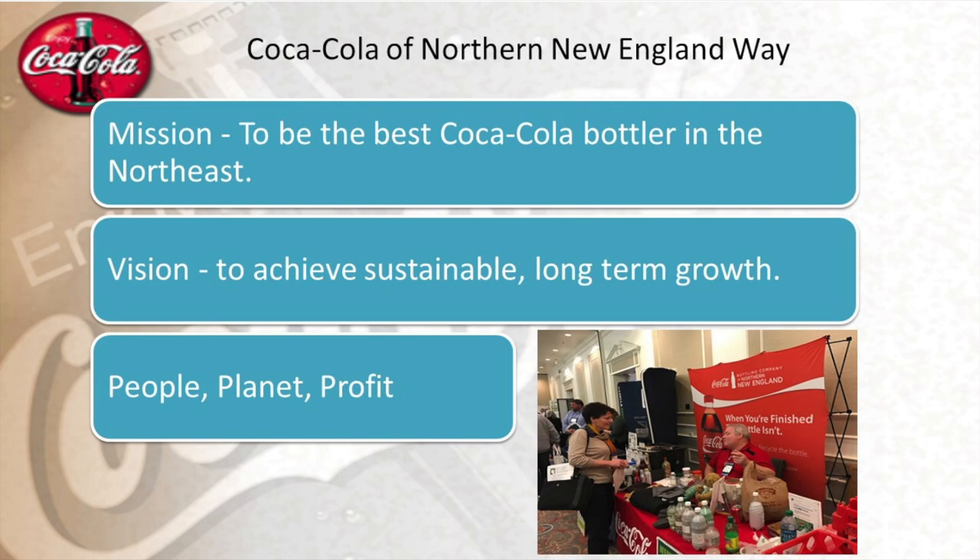Before I get into it, I just want to talk a little about the company. Coca-Cola's mission is to be the best bottler in the Northeast, and their vision is to achieve sustainable long-term growth. The three ways they focus on that are through people, planet, and profit.